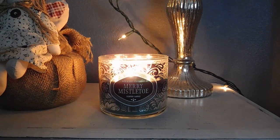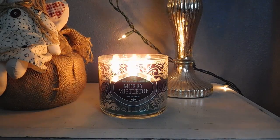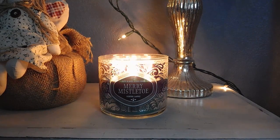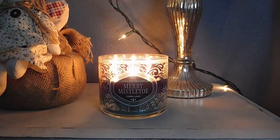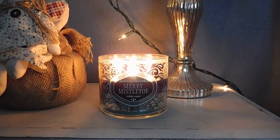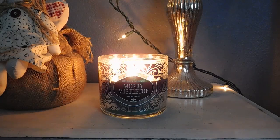Hi guys, happy Sunday! Today I'm going to share a review of Bath & Body Works Merry Mistletoe. This is a very different type of fragrance for me — most of you that watch my videos know that I tend to prefer more gourmand or bakery type scents, and this is definitely not one of those. This is very fresh, very festive, and very aptly named. I'm going to share the fragrance description first, then tell you what I get from it and talk about the performance.